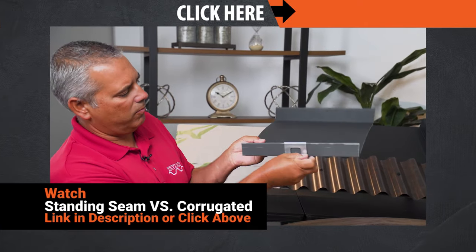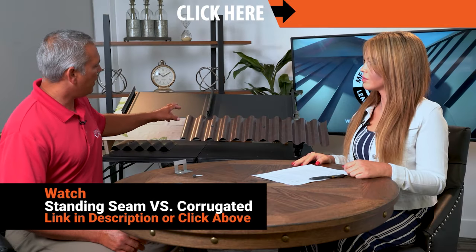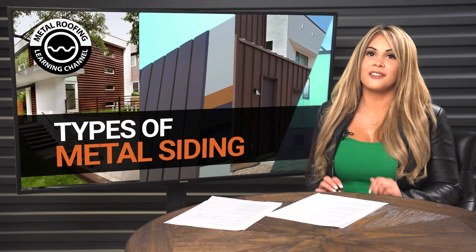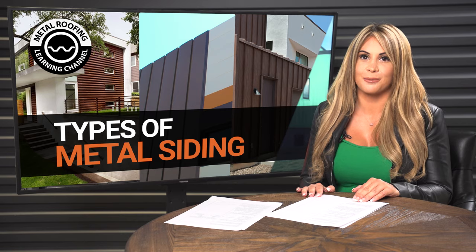For a more detailed explanation, watch our video about exposed versus concealed fastener panels. Now that you know the differences between concealed and exposed fastener panels, let's first go over our exposed fastener panels.